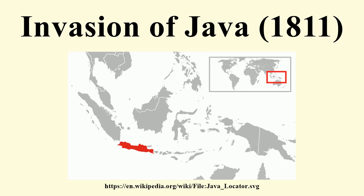The invasion of Java in 1811 was a successful British amphibious operation against the Dutch East Indian island of Java, that took place between August and September 1811 during the Napoleonic Wars.